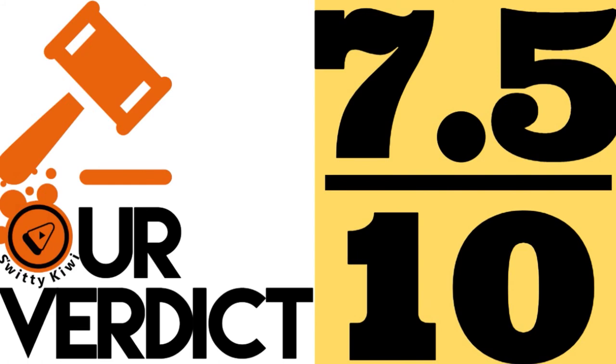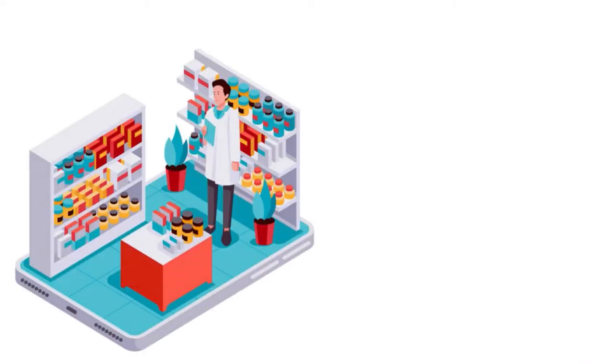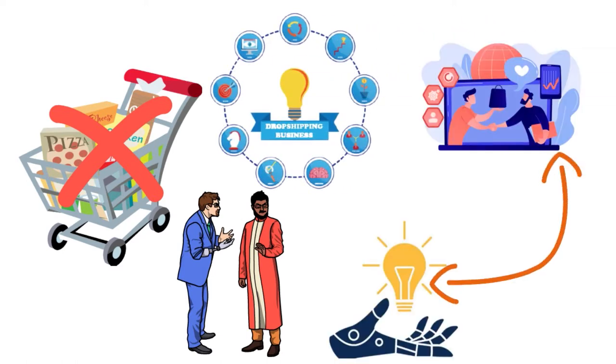WooCommerce Wishlist — our score: 7.5 out of 10. The great thing about this plugin is that it gives you comprehensive wishlist functionality. Many big retailers include wishlists so visitors can browse the store and save products they want. If your visitors don't make a purchase right away, they'll be persuaded to come back and buy later. This might seem like a simple plugin, but it can be an excellent way to boost sales in your dropshipping business by retaining customers who may not have the cash or haven't made up their mind yet.